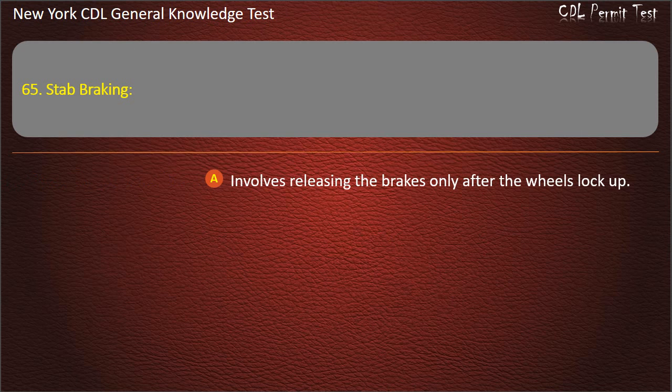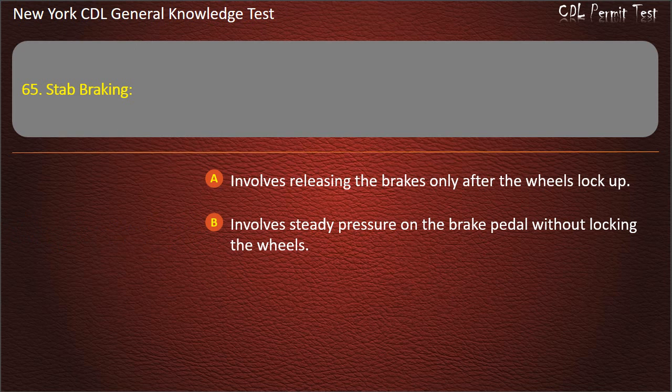Question 65. Stab braking: Involves releasing the brakes only after the wheels lock up. Involves steady pressure on the brake pedal without locking the wheels. Should never be used. Answer: Involves releasing the brakes only after the wheels lock up.